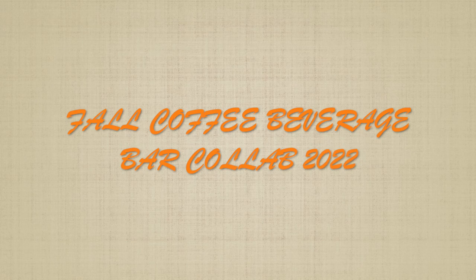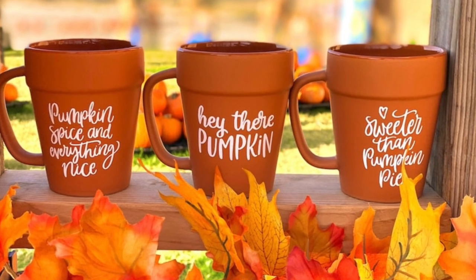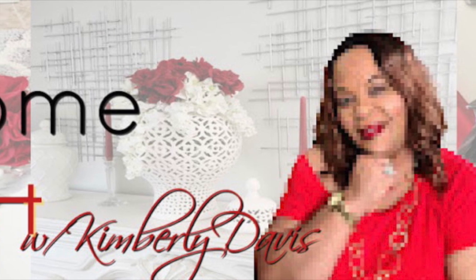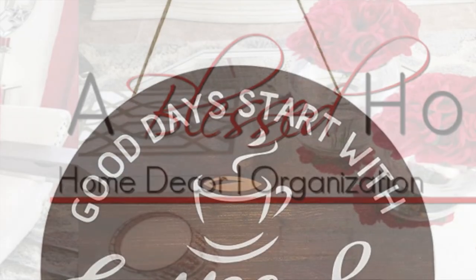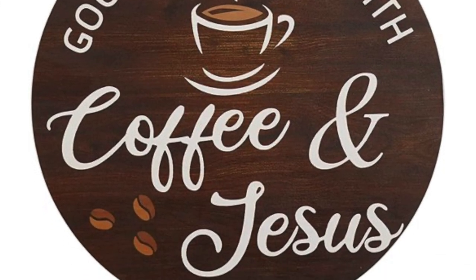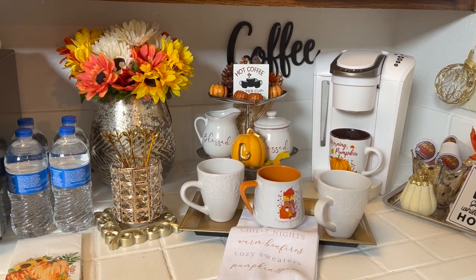Hi Jazzy Green family, and if you are new here, my name is Liz. Today's video is a collaboration called the Fall Coffee Beverage Bar Collab 2022. This is hosted by the beautiful Kimberly Davis from A Blessed Home with Kimberly Davis. I'll have her channel link and the playlist in my description box, so please watch everybody's videos after you finish watching mine and subscribe to their channels. Let's jump right in — this is my coffee bar for 2022.